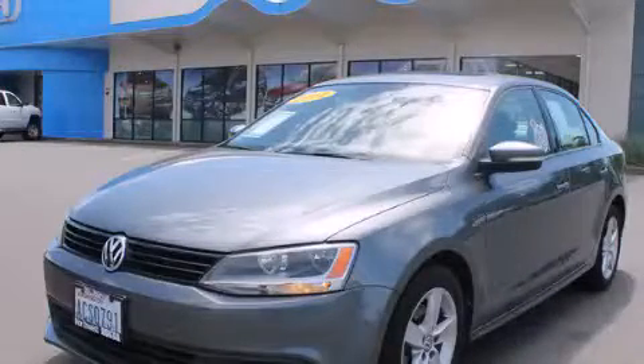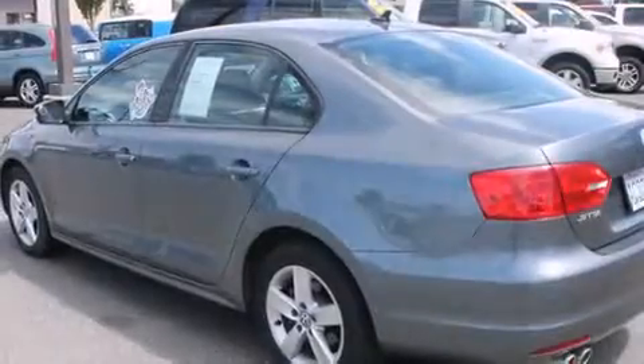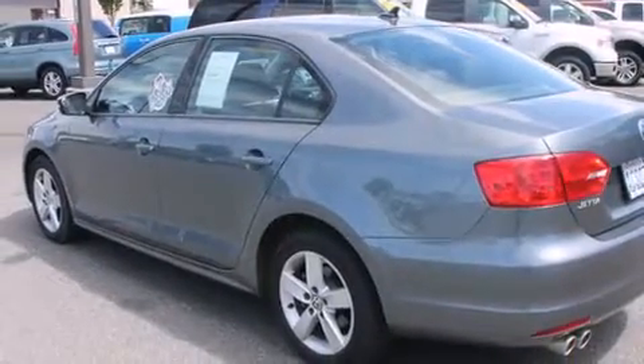This is a 2011 Volkswagen Jetta. It has a 2.0 liter 4-cylinder engine and a 6-speed manual transmission.